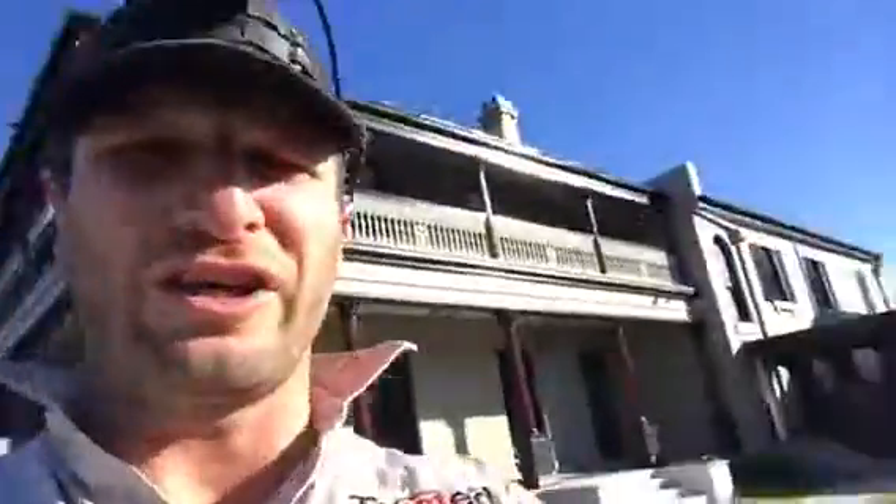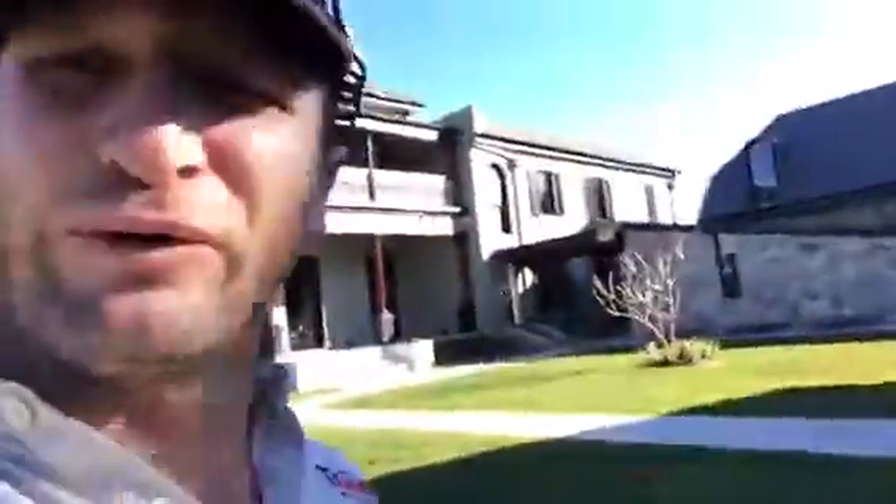Look at all that old foundation subfloor area — crawl space. This is why we do what we do. I actually love being down here; it's a bit weird, but it's all about getting dirty.